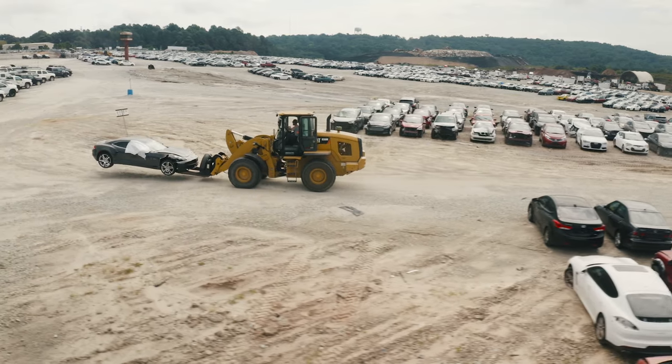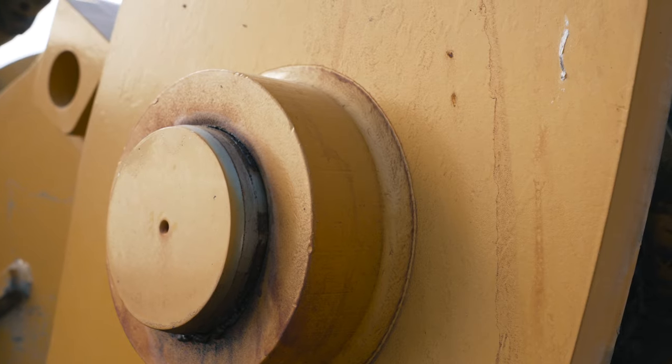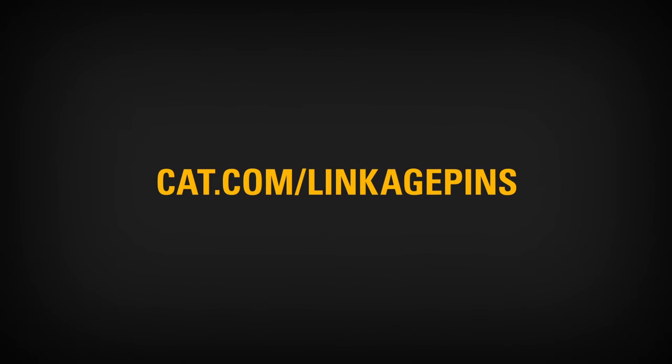They simply do not wear out. Don't let one of your smallest parts be your weakest link. Talk to your dealer about genuine Cat linkage pins today.